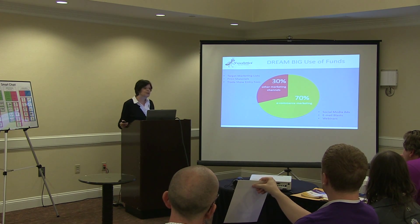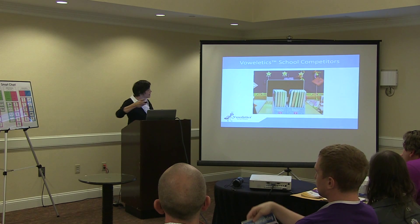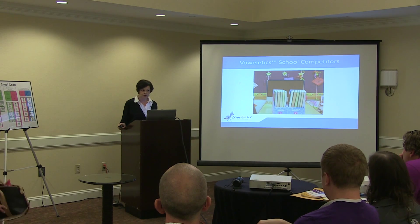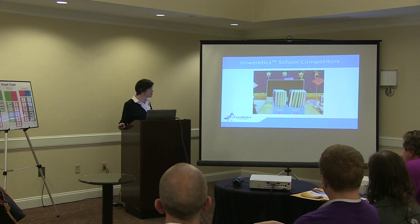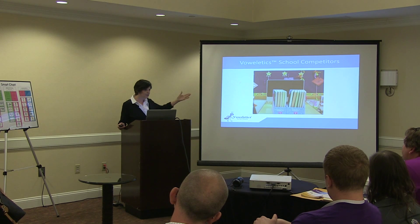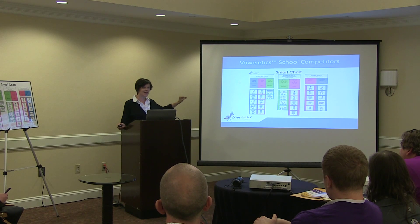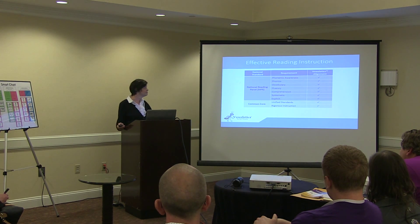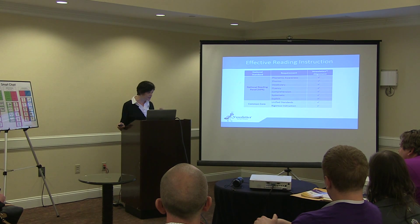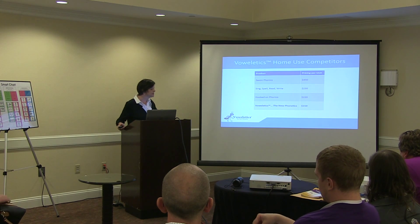Our primary focus would be to establish Vowletics as the highest expert in the field. In schools, we know that the status quo is doing very little to improve student proficiency. It is very hard to find those key learning skills and link them together in volumes of typical teacher manuals, but Vowletics does put these skills together. Effective reading progress must have evidence-based standards — Vowletics does. Here is a list of our home-use competitors; they also offer phonics-based instruction, and Vowletics is competitive in price.